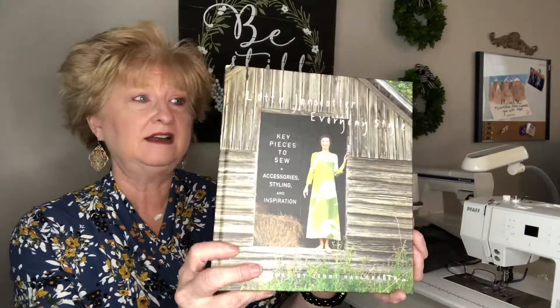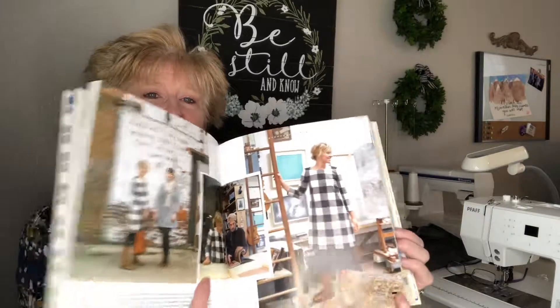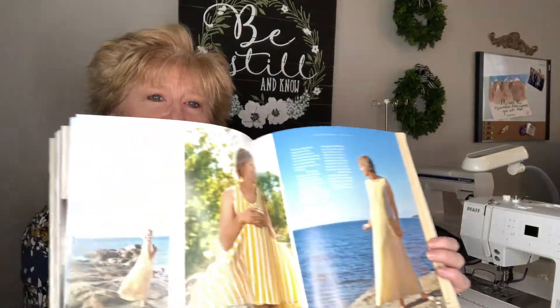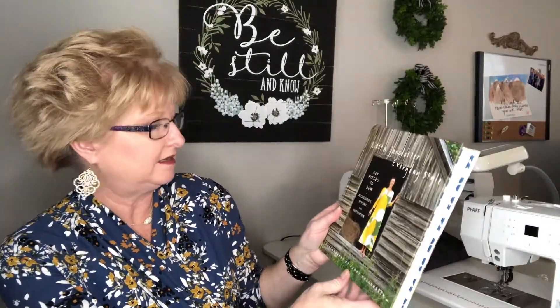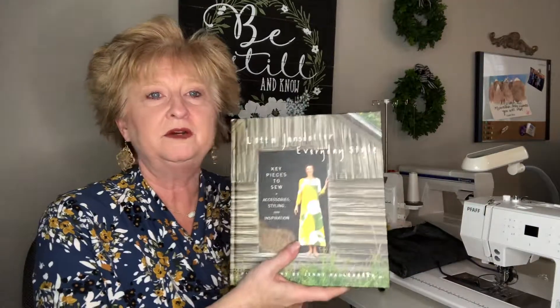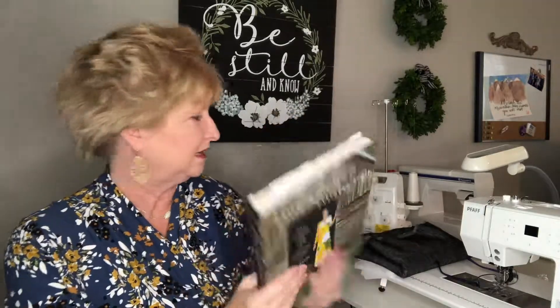I found this book — I just love books like this, for inspiration. This author makes very simple things. It looks like there's a pattern in the back too. I really loved the book — I thought it was beautiful and just wanted to look at it. It says 'Key Pieces to Sew plus Accessories, Styling, and Inspiration.' I love the book because it was just so pretty, and it would be a good reference to have in my library.